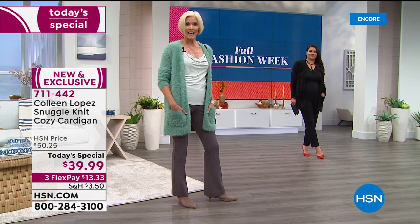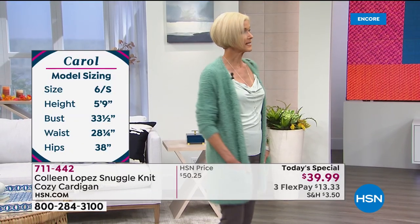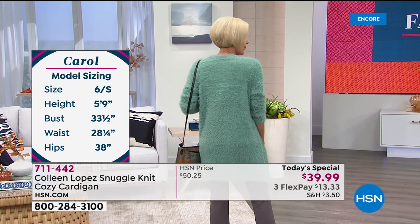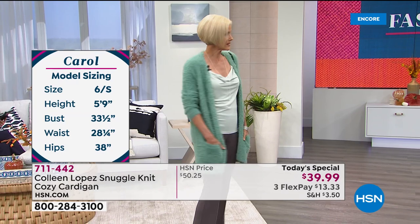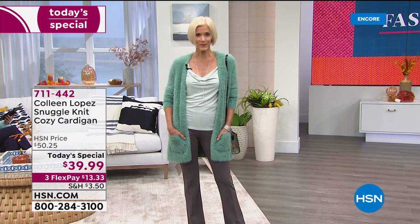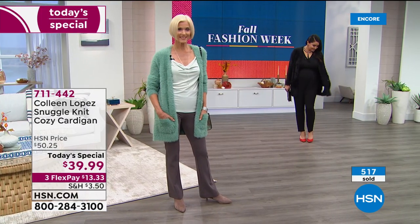This is like bringing the comfort of home with you all day. What's really nice is the length — it's not too short and not too long, it's a perfect length. It's over the booty, and it's great when you put your hands in the pockets. It kind of lands right where you want it to.